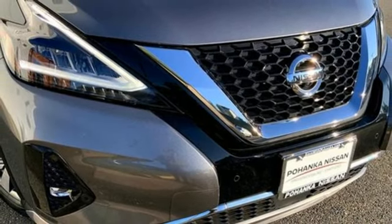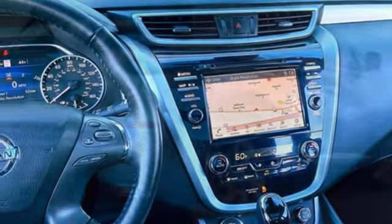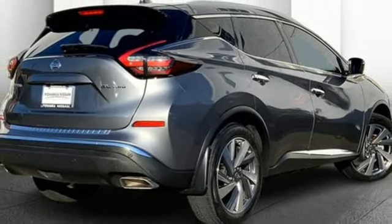Memory exterior door mirror settings, smart device navigation, hands free lift gate, doors and push button start proximity key, and heated leather bucket seats.